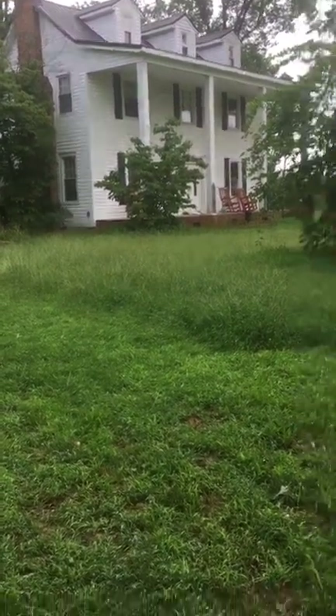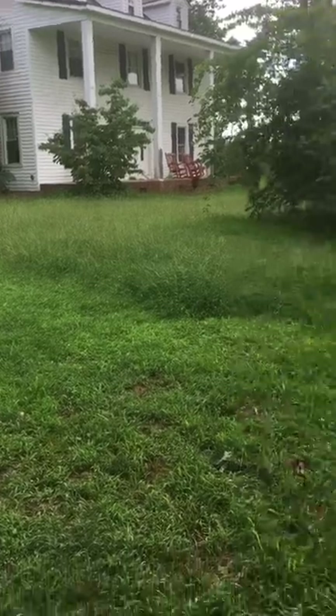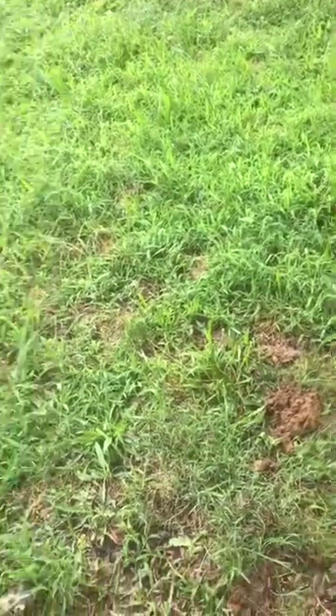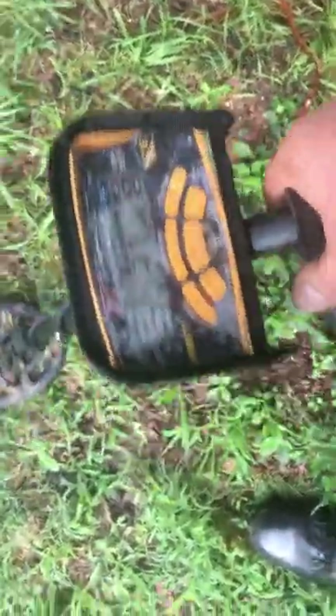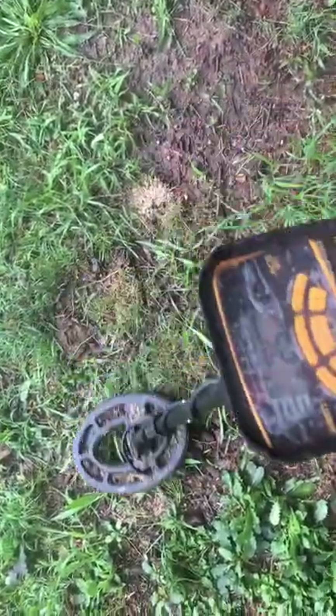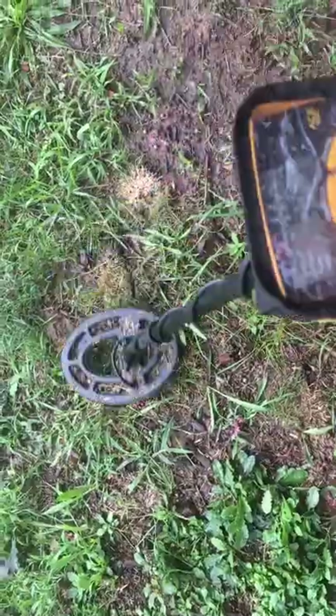I'm to the left of the front porch area. I just dug an old bullet case, but I'm getting one of my best clear signals of the morning. I thought I was recording but I wasn't — it's a pistol ball, a pretty cool old one from a black powder pistol.